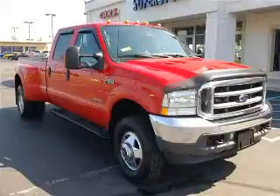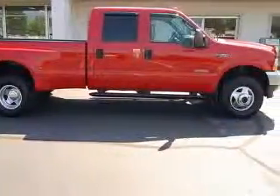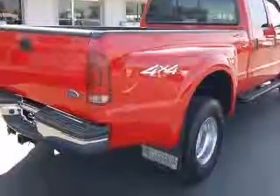We are proud to present this excellent 2003 Ford F-350. This F-350 has a 6.0L V-8 diesel engine. This vehicle has a red exterior and includes the following options: